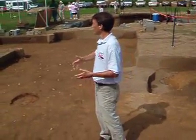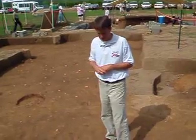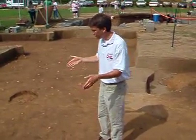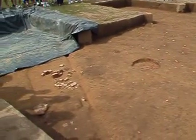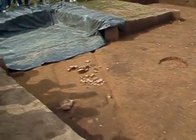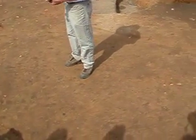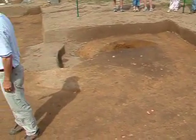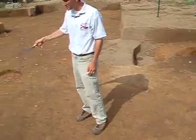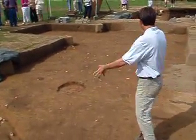The surface I'm standing on is where we begin once we get past deposits disturbed by plowing and other earth-moving activities in recent history. We clean off the surface with sharpened mason trowels, and that enables us to see the differences in soil color and texture that you're looking at here.